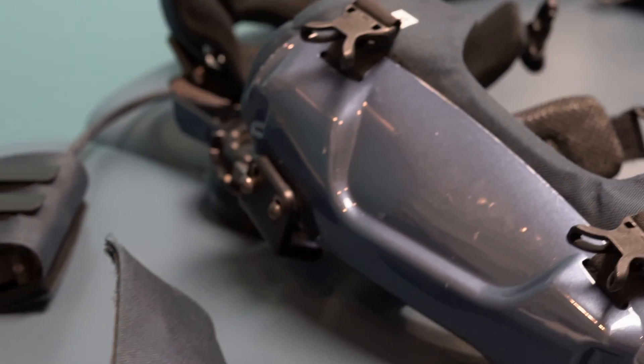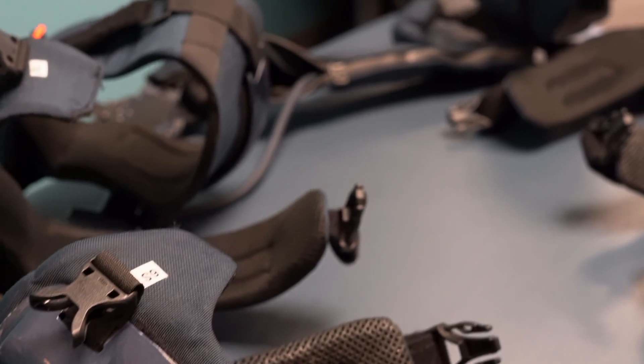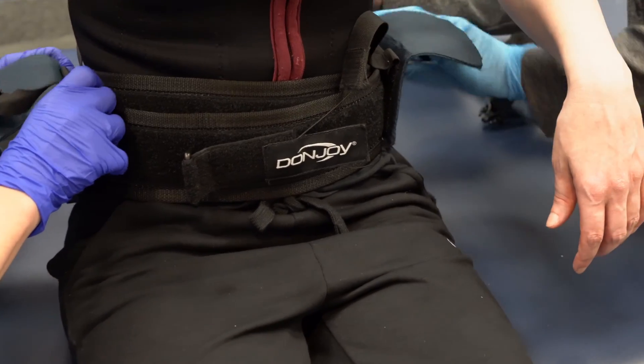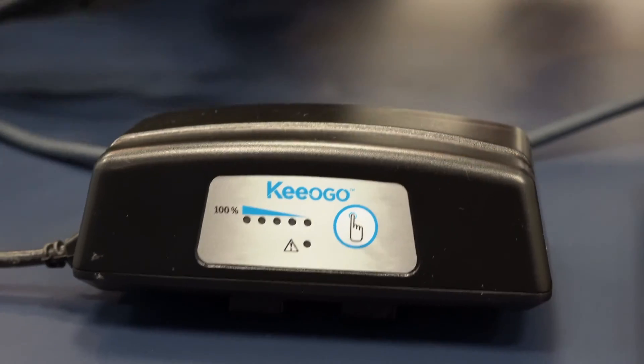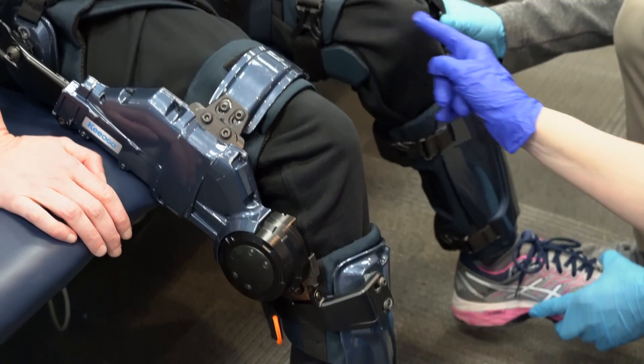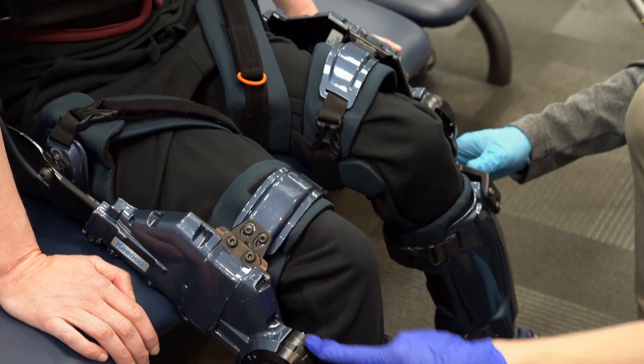As part of New Physio's Neurotech program, we offer Kyogo gait training. The Kyogo is a wearable exoskeleton that sits on a person's waist with a belt strap, fits with long-legged braces, and has motors at the knees.